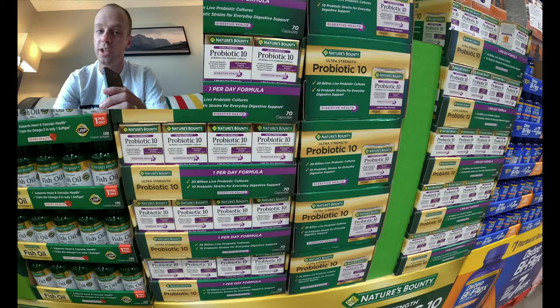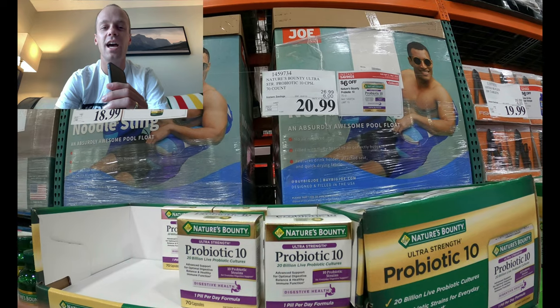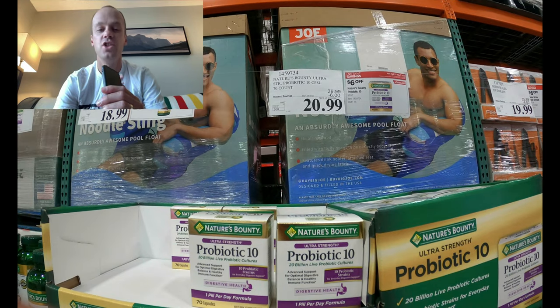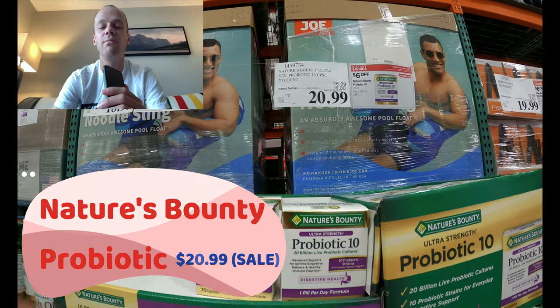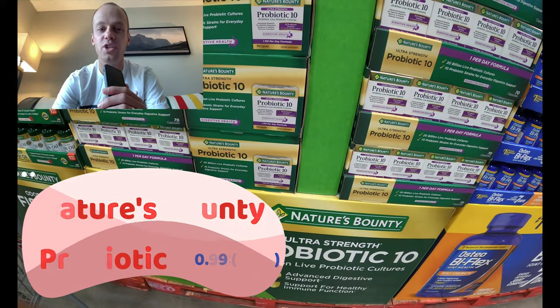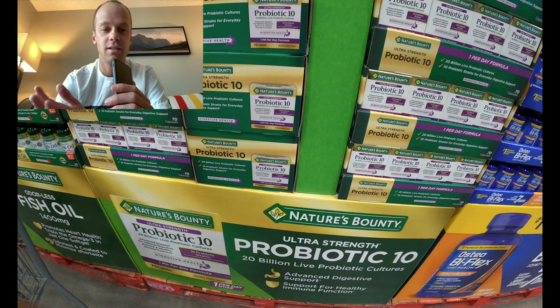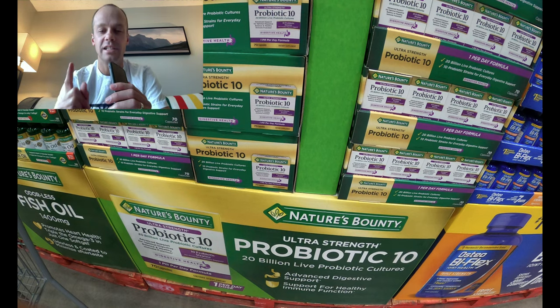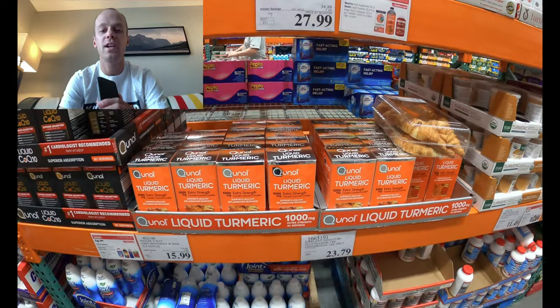Real talk: to get started, during this marathon training block for Boston I was having some GI distress while running. Not going to get into the gory details, but these probiotic one-a-day vitamins have helped tremendously. They've got 20 billion live probiotic cultures per pill — but who's counting.